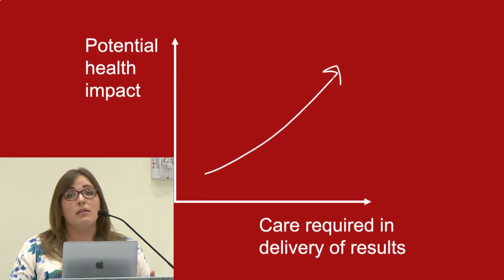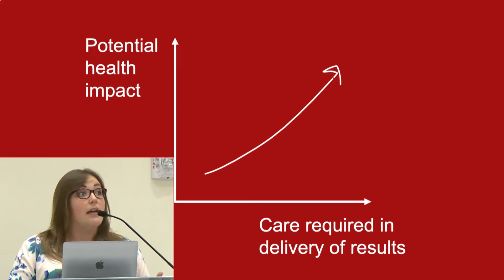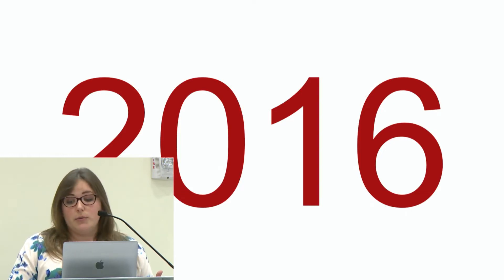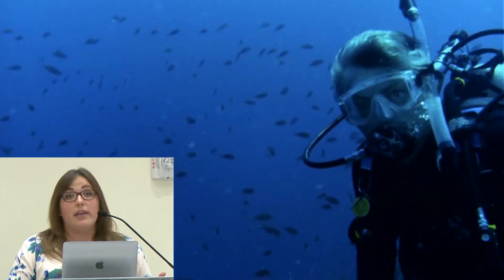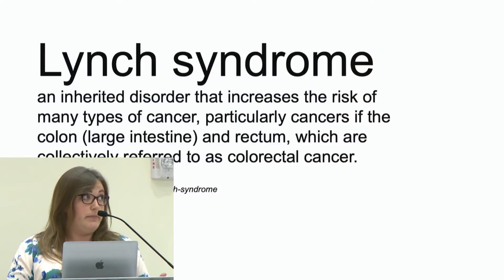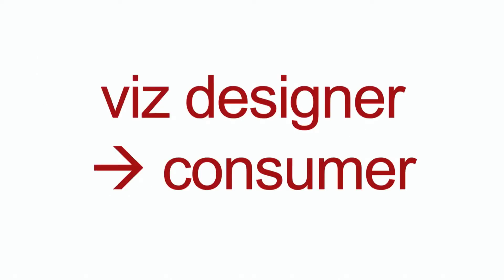As the potential health impact of the results that you're receiving actually increases, the care required in the delivery of those results also increases a lot. For me personally, I had a very personal experience with this in 2016, which was the year that my dad had his second bout with kidney cancer, had his second kidney removed, and we learned that our family was a carrier for Lynch Syndrome — which one in 300 Americans have, but only about 5% of people actually know they have it. This put me in the seat of going from being a visualization designer to being a visualization consumer who actually received visual information back that really frustrated me.